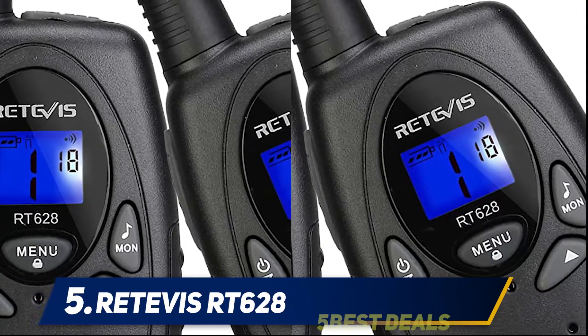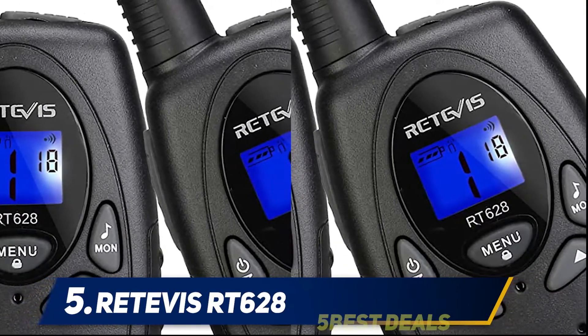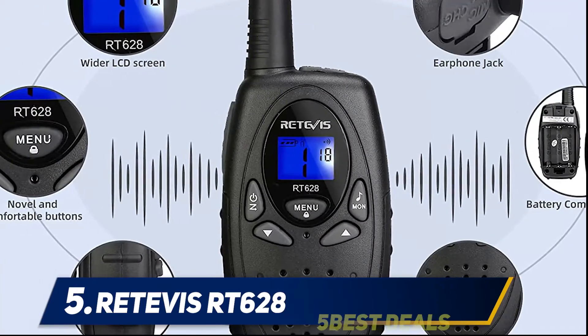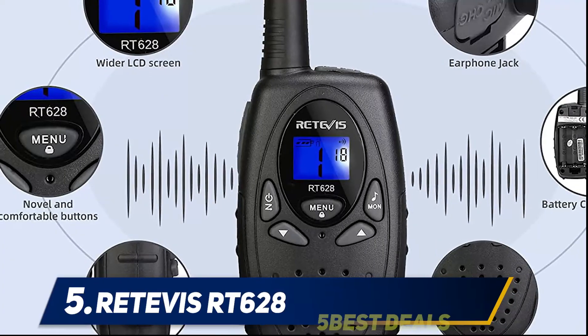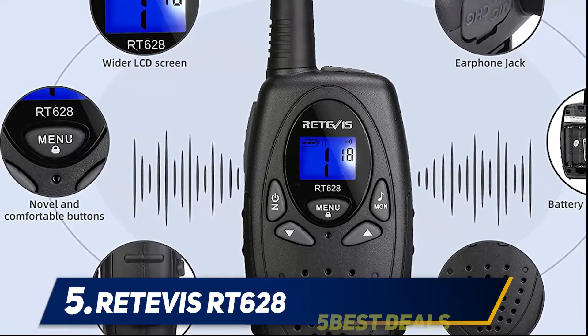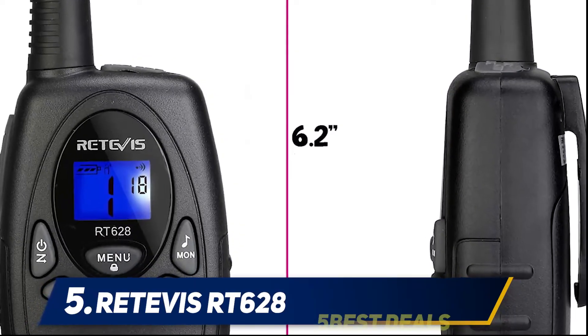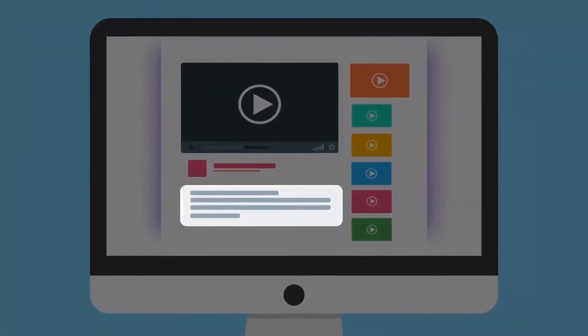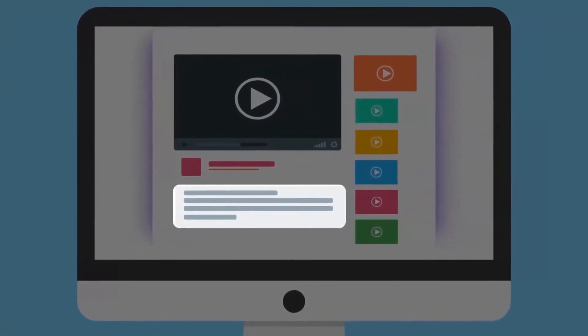On the downside, this walkie-talkie comes with a poorly written instruction manual that can cause more confusion than it solves. But since it is a fairly straightforward radio, it isn't too hard to figure out yourself. Besides that, it can be cost-consuming as it can only be powered by AA batteries. For more information and price, check out the product links in the description.